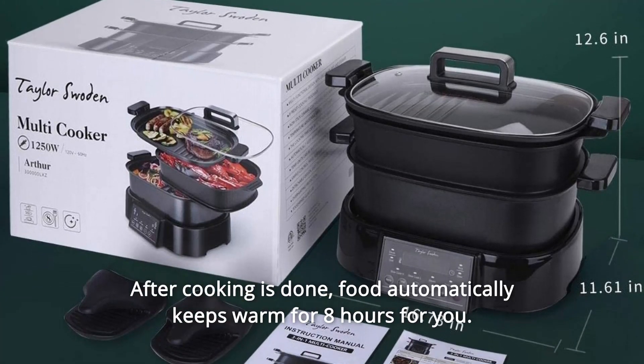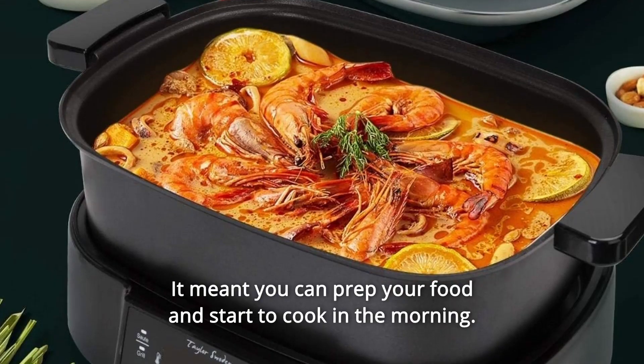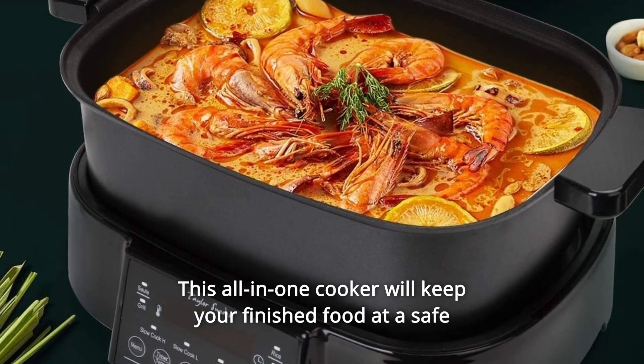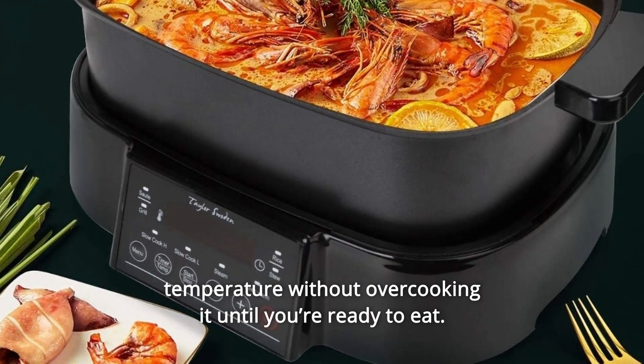After cooking is done, food automatically keeps warm for 8 hours for you. That means you can prep your food and start to cook in the morning. This all-in-one cooker will keep your finished food at a safe temperature without overcooking it until you're ready to eat.